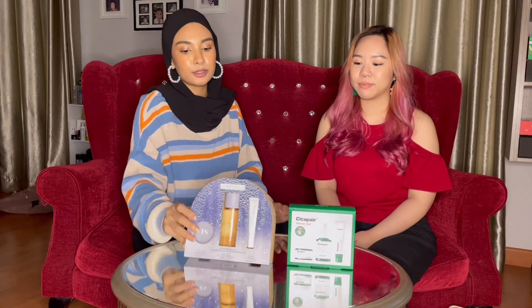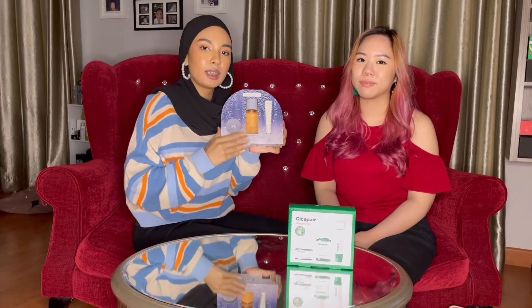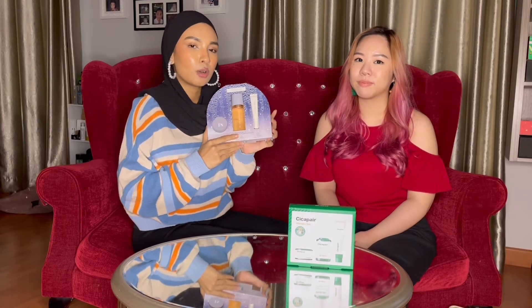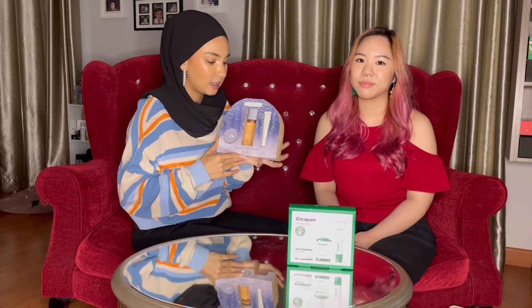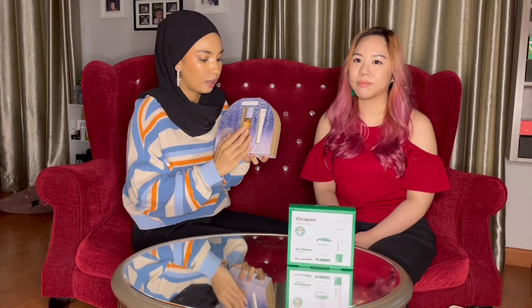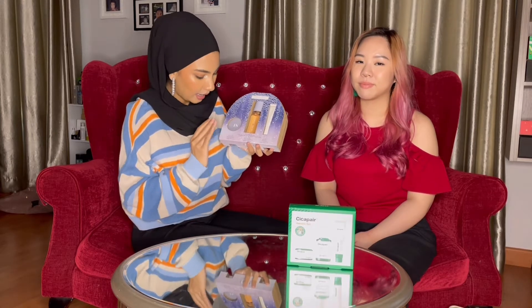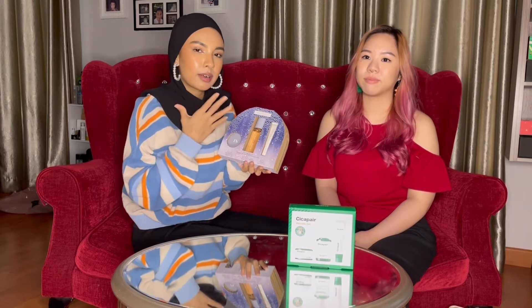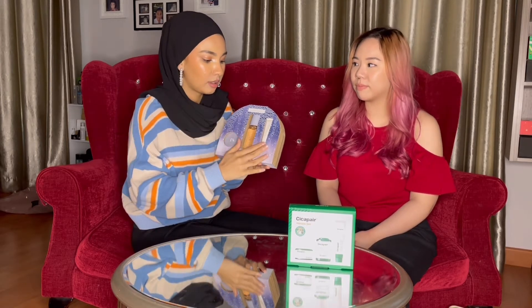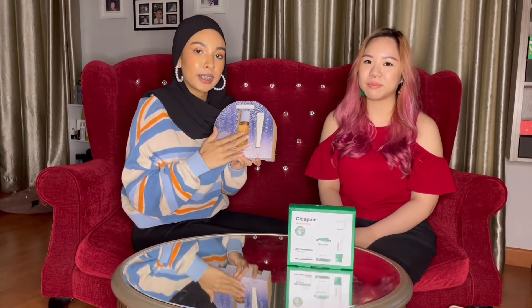This is from Fenty Skin — this is the Before Bed Set. I've honestly been using this for quite some time now. I always go back to this set whenever I need some extra care while I sleep. This set comes with three products: you have the Pro Kisser Lip Balm, the Fat Water Toner, and also the Instant Reset Cream. I personally struggle with cracked and dry lips, so this is a product I always go for — even if I'm not buying the set, I always look for this Pro Kisser Lip Balm.